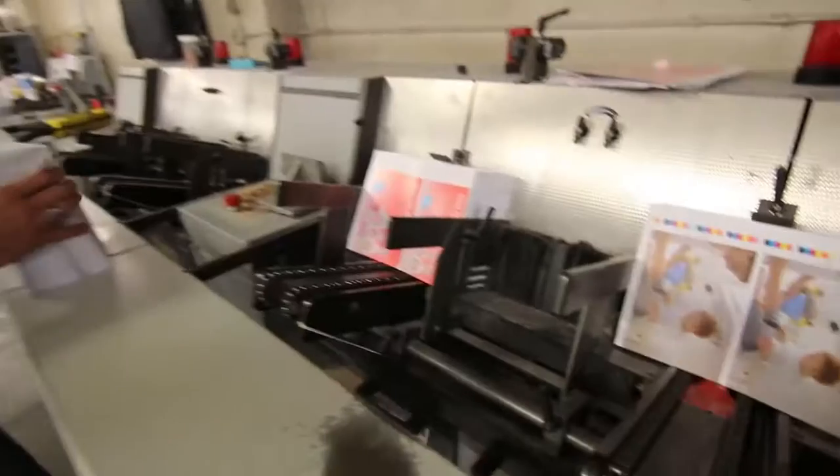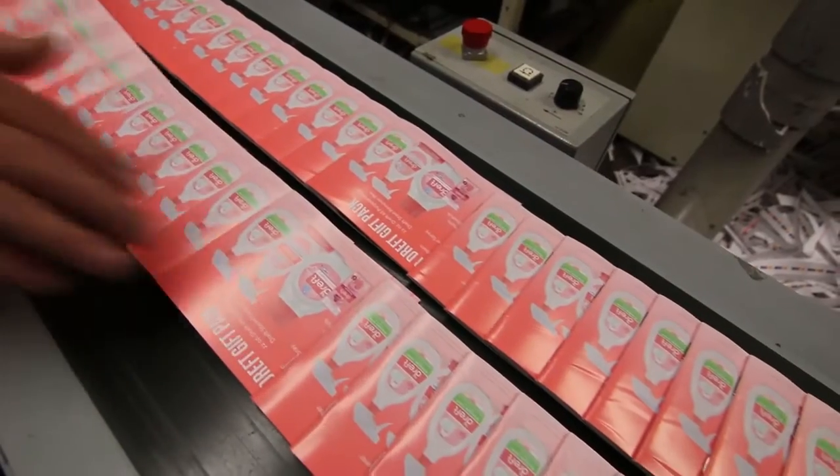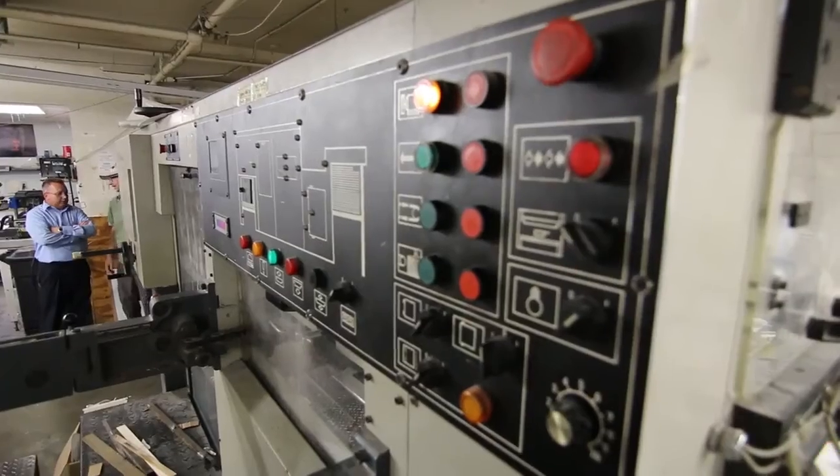Then it will go down to the bindery, and if it has to be folded, stitched, or trimmed, or however it has to be done down there — whether it's die cut — those types of things, and then it's out the door. It's a pretty quick process in the end.